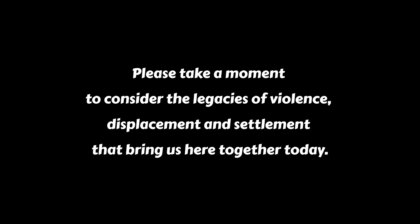Please take a moment to consider the legacies of violence, displacement, and settlement that bring us here together today. We must practice this education and inclusion as we recognize our own history, responsibility, and commitment to displaced and colonized people everywhere.